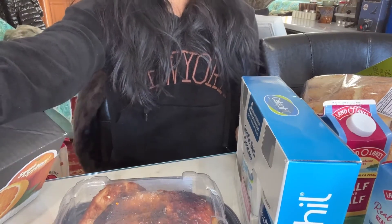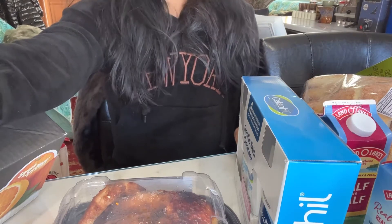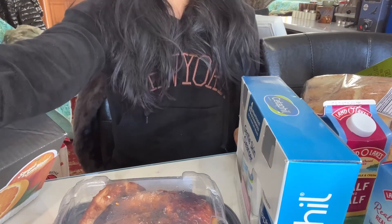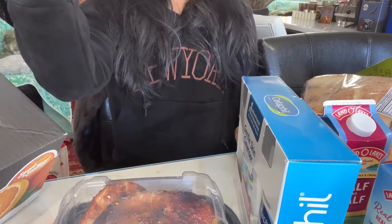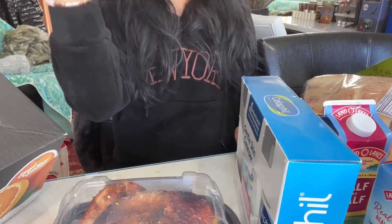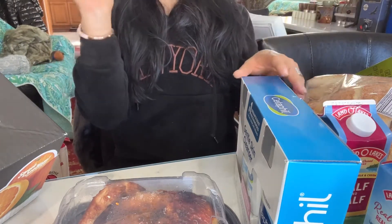Hello guys, welcome to my channel. Today I went to Costco. Last time I went to Trader Joe's, but today I went to Costco. Prices are a little different from Trader Joe's, of course. So let's see what I got at Costco.